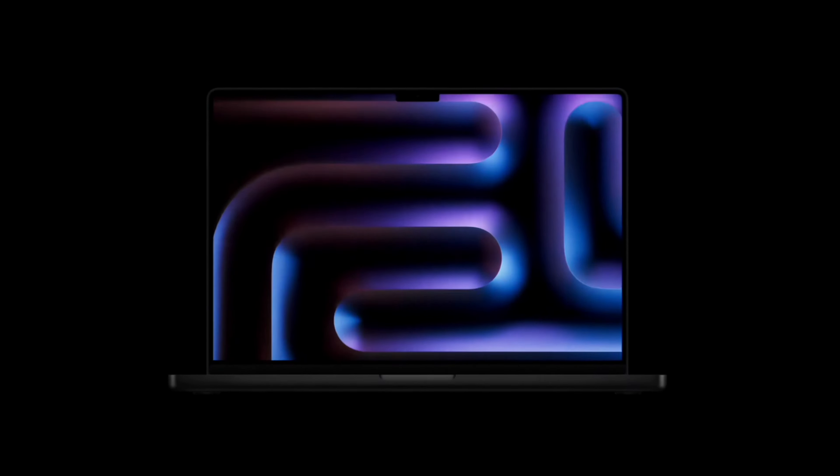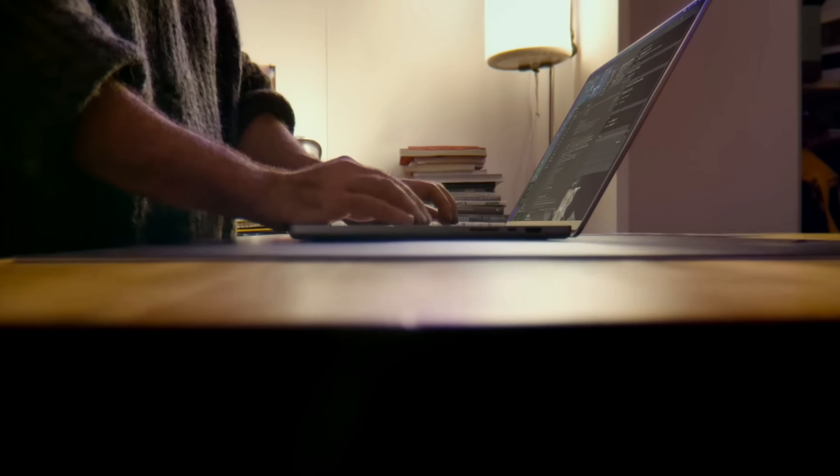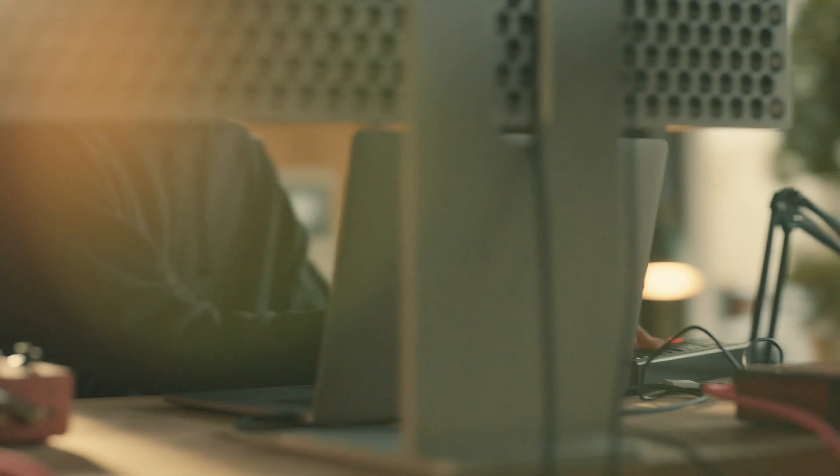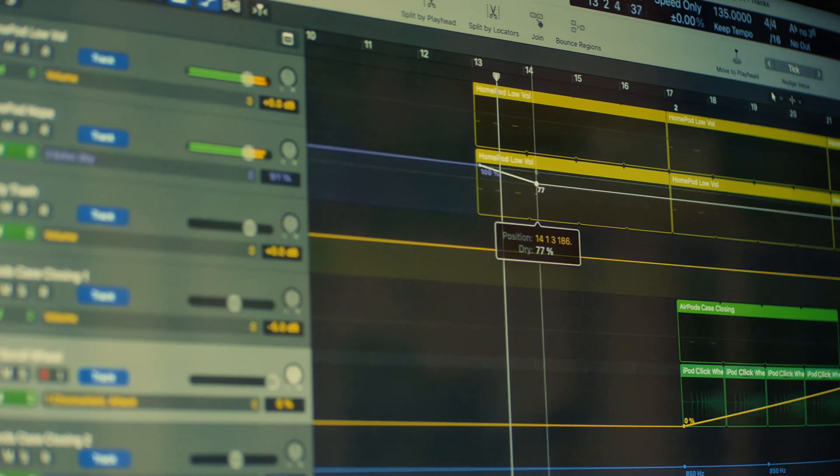Apple recently dropped the brand new M4 MacBook Pro line-up, just in time for Christmas. And there is a lot of hype surrounding these brand new machines, and justifiably so. They are the fastest, most capable, and most efficient machines Apple has ever made. But they're also the most expensive.